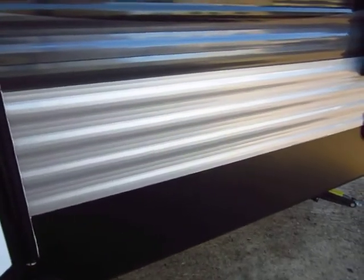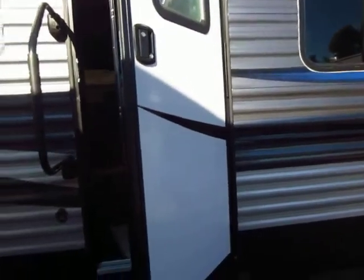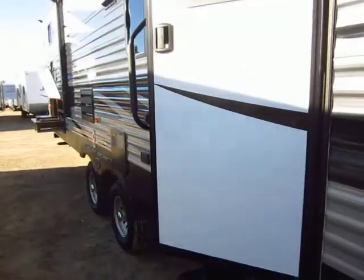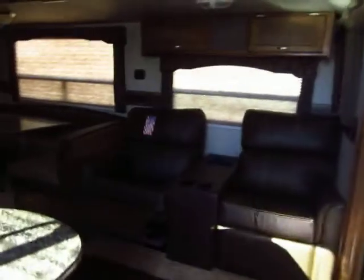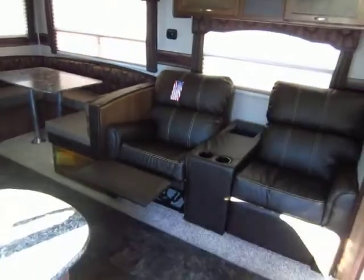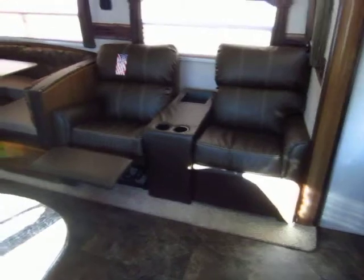Another thing I want to talk about with the Springdale is the door. Someone said they got cheap and there's no hold-back on that door — not true. They changed the hinge on the door itself so they don't need it. Watch this: slapping the door does not slam it against the trailer. You have to really heave it to make it smash into the side, because they're using a friction-sprung hinge. This door hinge actively fights motion so you don't have to worry about the door slamming into the trailer in a high-wind situation.